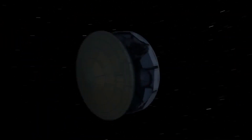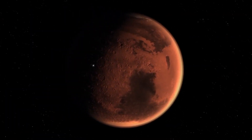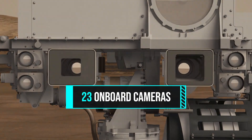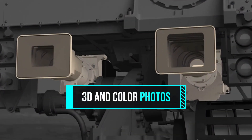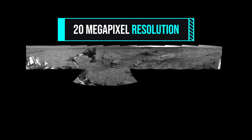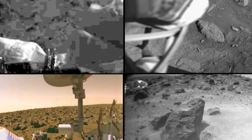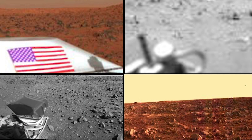Third, when Perseverance comes in for a landing, we'll be able to see all the action like never before. There are 23 cameras on board this rover that will also capture 3D and color photos with 20 megapixel resolution. That's a giant leap from what the first Mars images looked like decades ago.